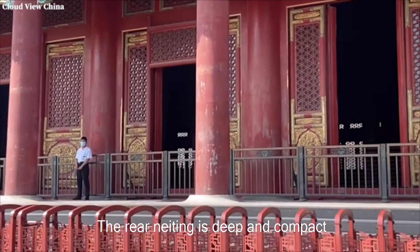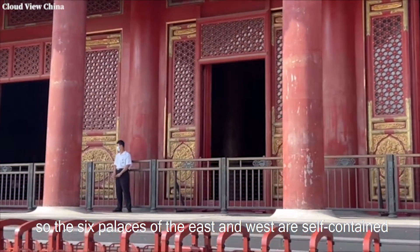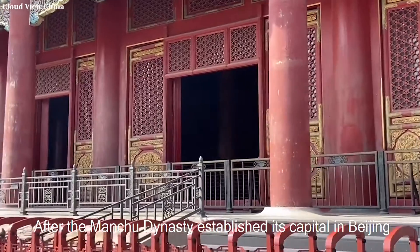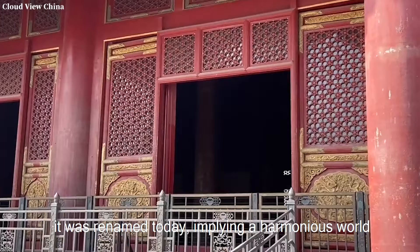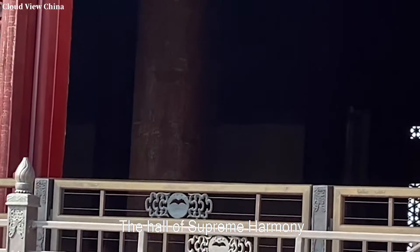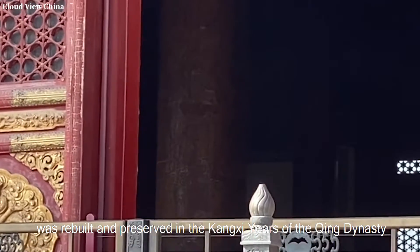The rear inner area is deep and compact, so the six palaces of the east and west are self-contained, each with its palace in a relatively orderly arrangement. After the Manchu dynasty established its capital in Beijing, the Hall of Supreme Harmony was renamed, implying a harmonious world, and was rebuilt and preserved during the Kangxi years of the Qing dynasty.